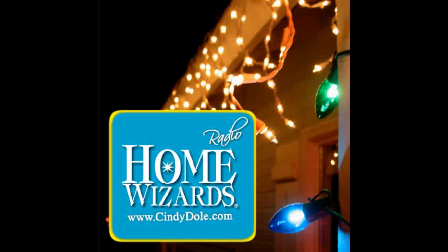This is Home Wizards, where we love to help you improve your home and improve your life. I'm Cindy Dole. And I'm Eric Stromer. And here we are.